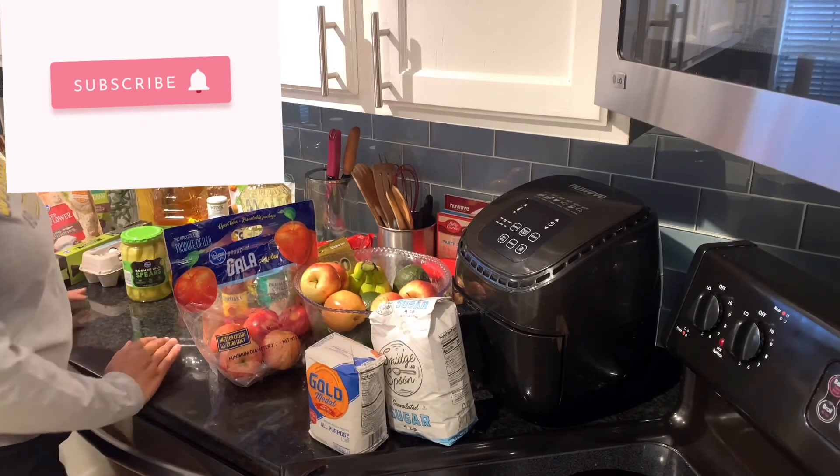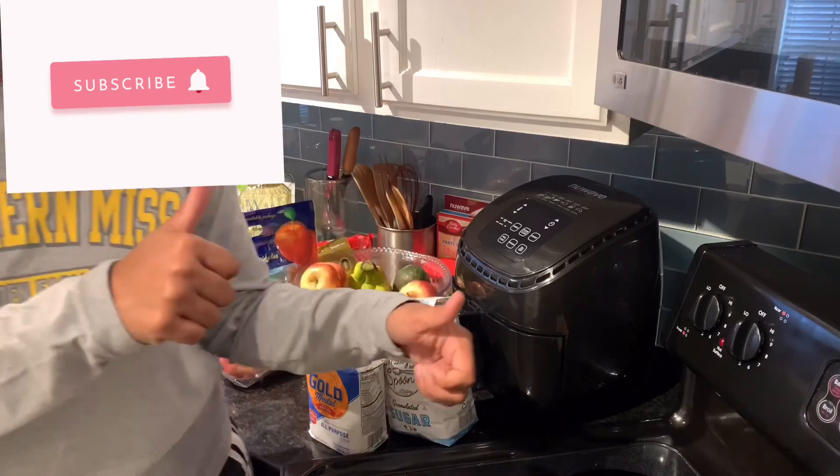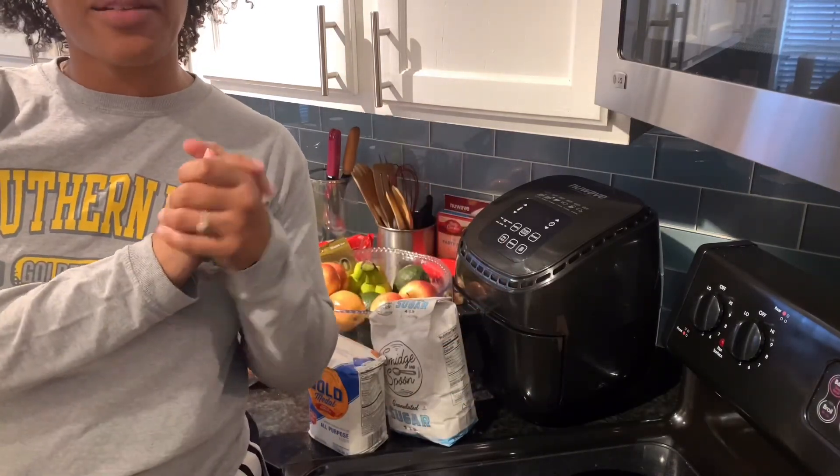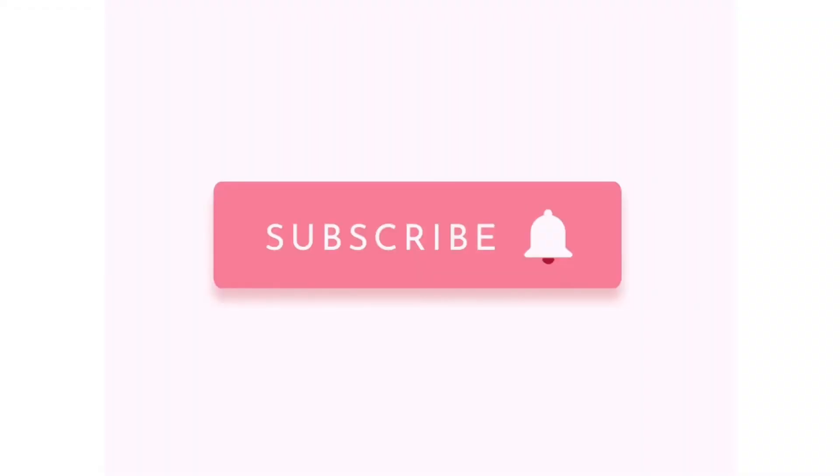Have a blessed one! Also, subscribe and give a thumbs up. See you later — be blessed!